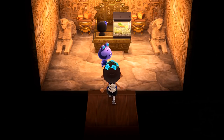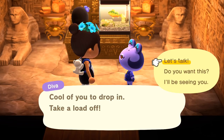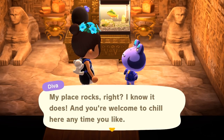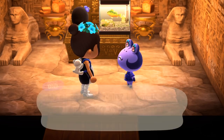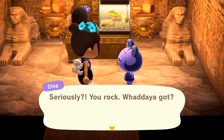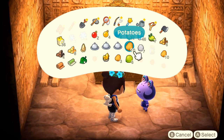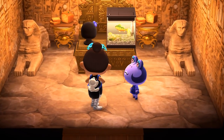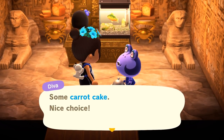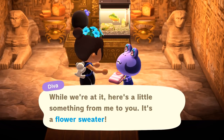We'll see if maybe Diva happens to be cooking or crafting something. Not at the moment, but she is wearing her archaeology outfit. Oh, and I found this gold nugget while gathering stones on Coppin's island — we should leave the gold nugget sitting outside with Diva. She gave us a flower sweater — I might exchange that at the Christmas market!